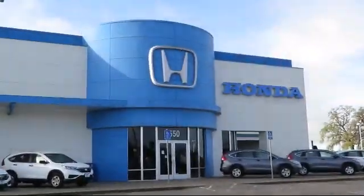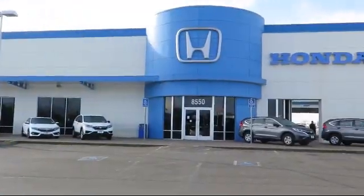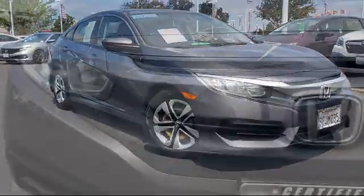Welcome to Elk Grove Honda, the greater Sacramento area's premier Honda dealership. And here's a look at one of our pre-owned vehicles from our great selection.